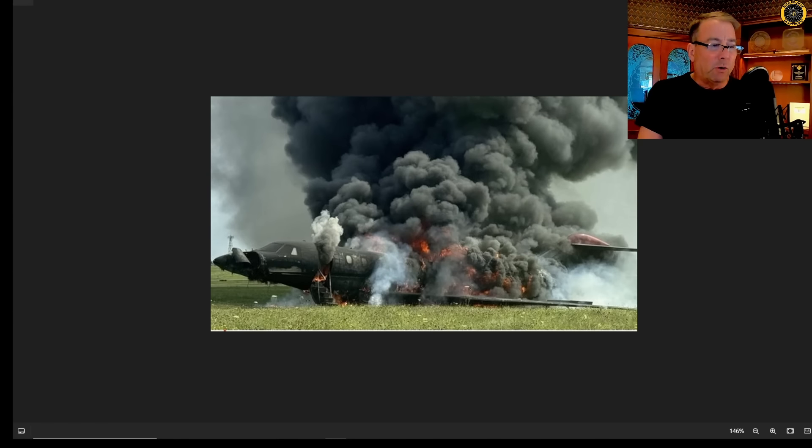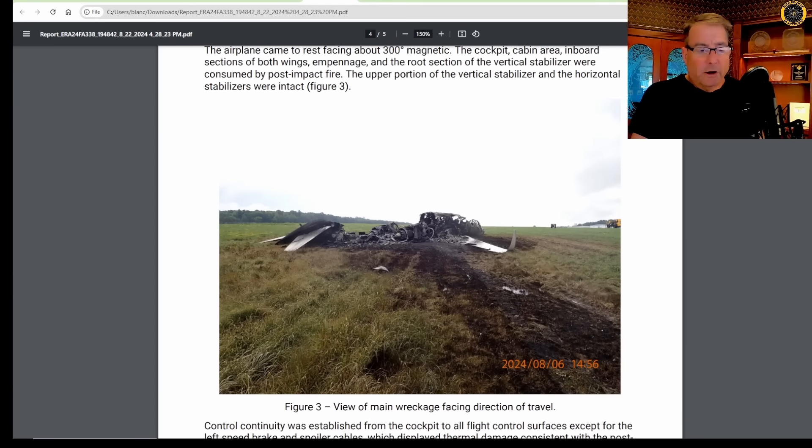Here's a picture of the aircraft shortly after the crash landing while being consumed by the post-crash fire. The crew had successfully evacuated the aircraft out of the one left main crew door. There were no passengers on board the aircraft. And here's a picture of the aircraft after the post-crash fire, as shown in the NTSB report.